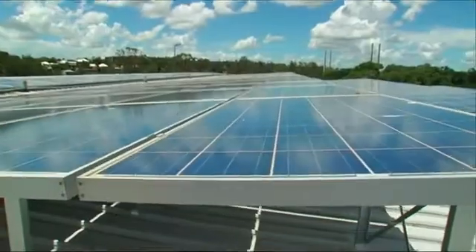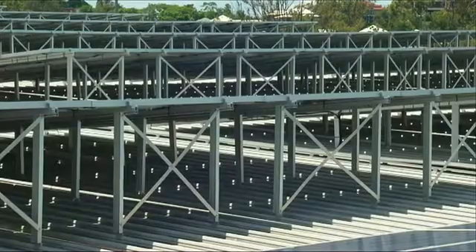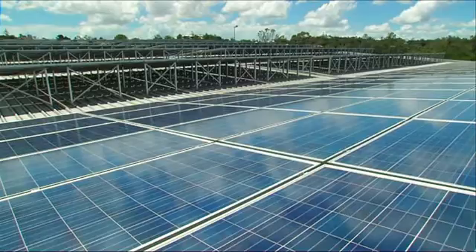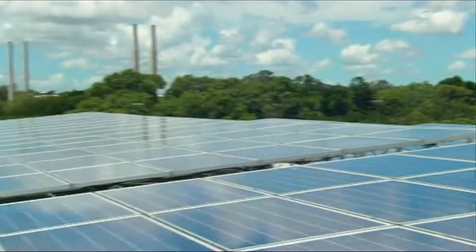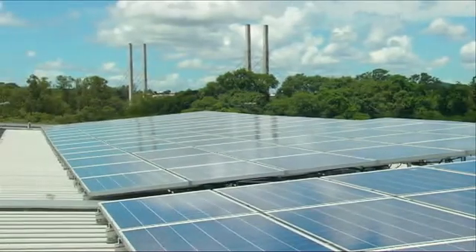The 1.22 megawatt array, almost 25% larger than any other rooftop system in Australia, with the added complexity of being split between four buildings, was completed in June 2011.